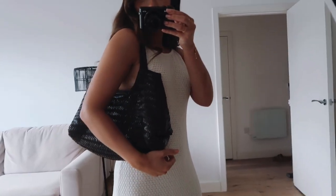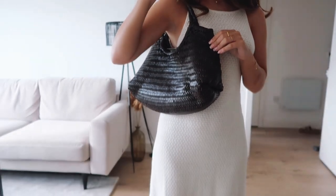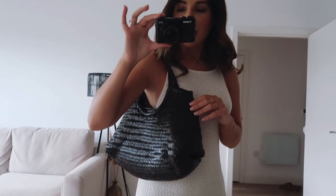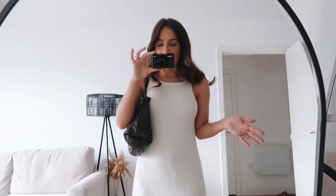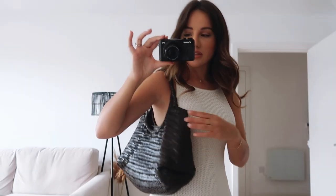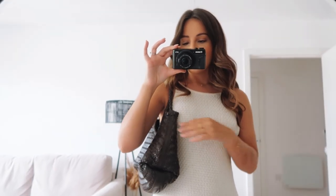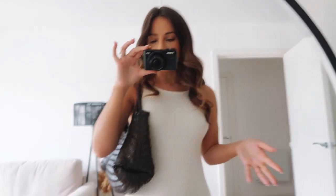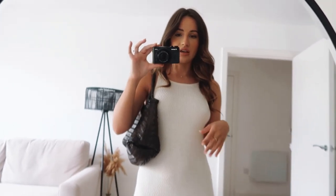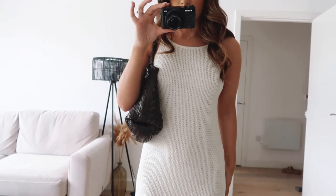I also have got this braided bag from Mango. I'm probably thinking, do I actually need this bag? But I absolutely love it. It looks black on camera, but it's actually a really dark brown. It's just a really nice day bag — it goes really well with cream, and I obviously wear a lot of cream, so I think this will be really nice. It's really comfortable on the shoulder. The pleat is really soft, and it's got a zip inside as well. It just fits quite a lot in. The bag was around £80, and the dress was £60.